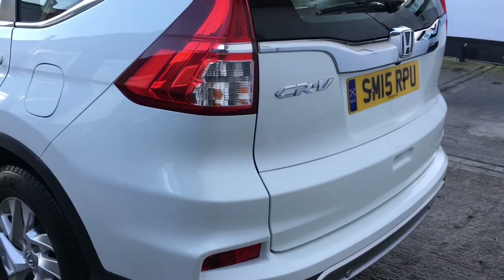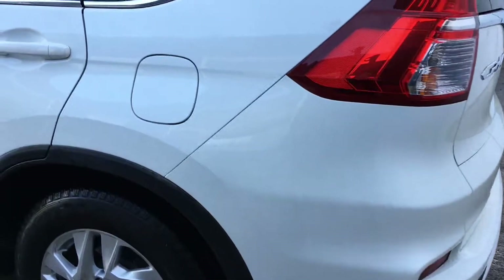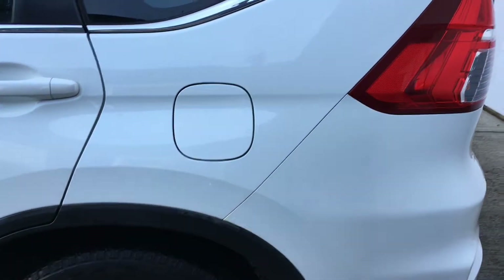A very good set of tyres on the car, all premium branded. Michelin on the front with four millimetres, Goodyear on the back with four and five millimetres.